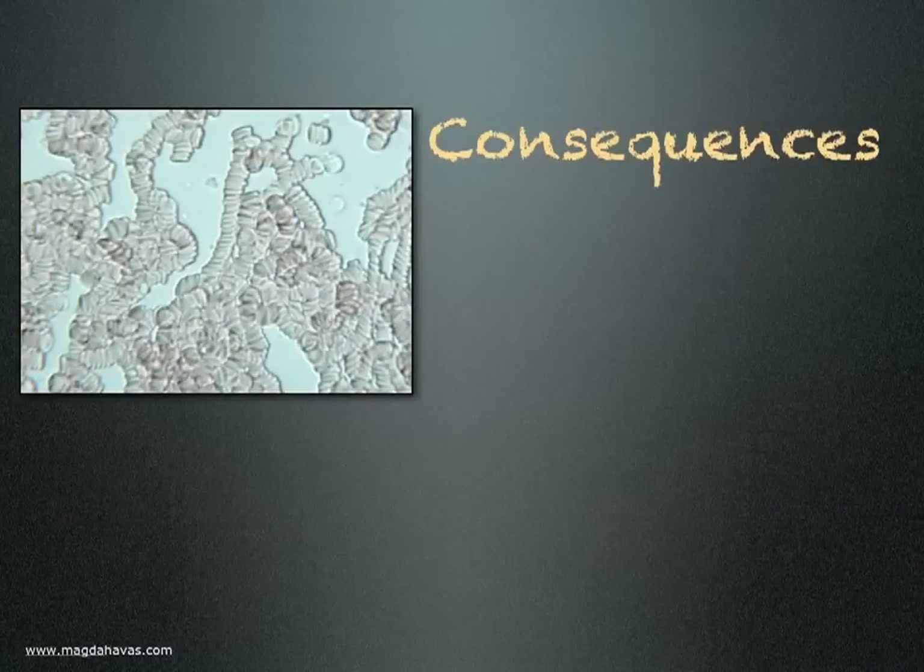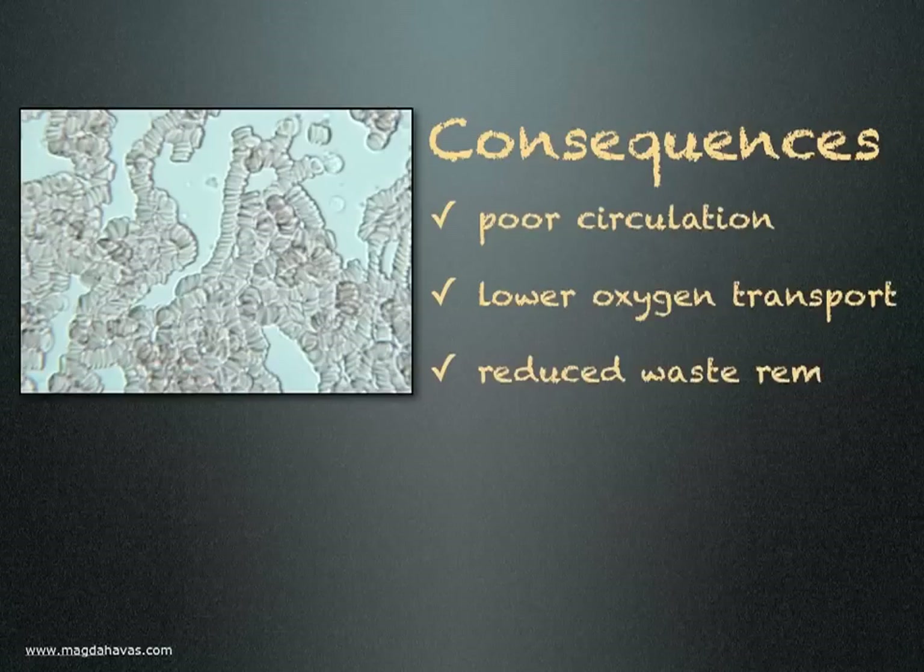What are the consequences of rouleau formation? Poor circulation, resulting in lower oxygen transport to cells and reduced waste removal.